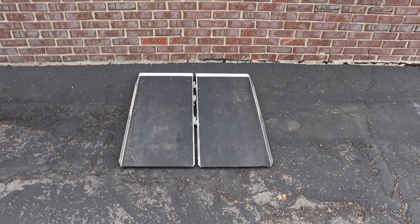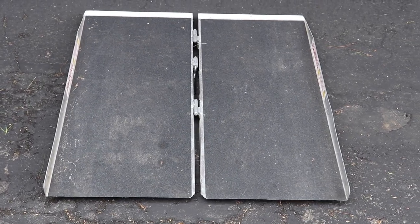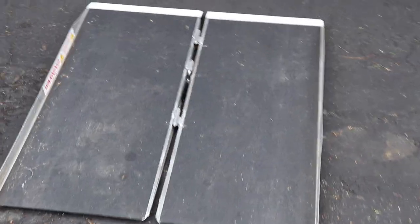This is a portable ramp and it makes it easier to get into other people's homes.